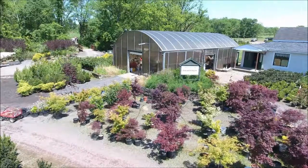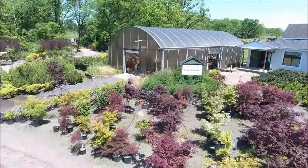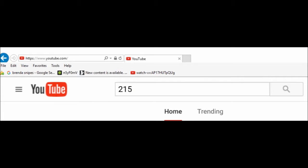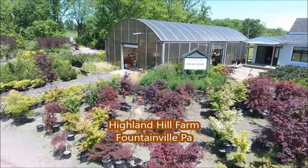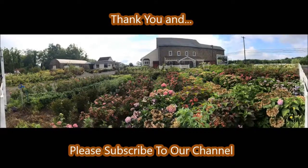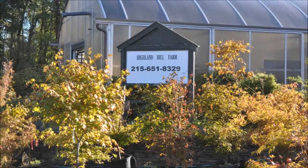If you are interested in buying some trees from us and you do not see the tree that you're looking for, there's an easy way to see if we have it. Go to YouTube and search by entering our telephone number — 215-651-8329 — and then the name of the plant you're looking for. If we have it, the YouTube video of it will come up and you can see what we have. We'll see you next time.